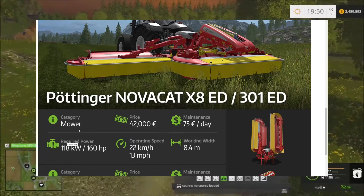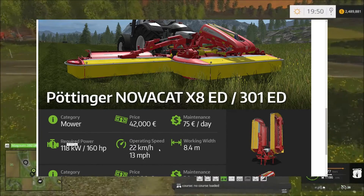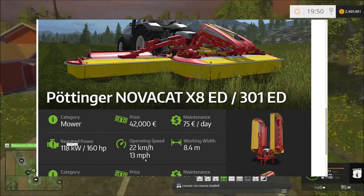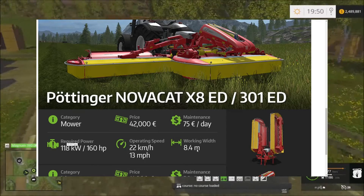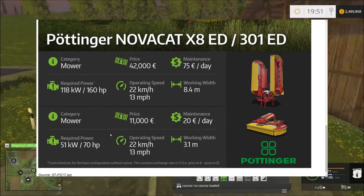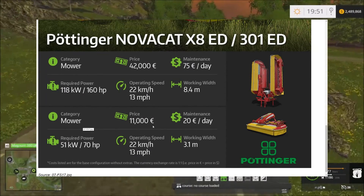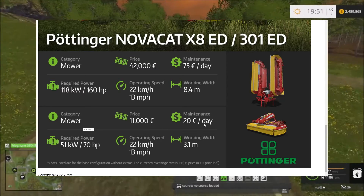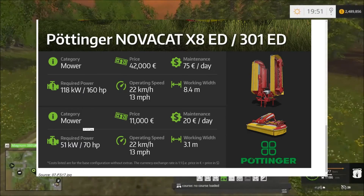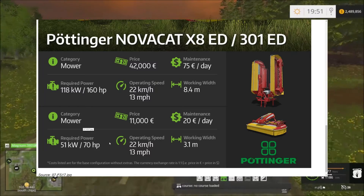The Nova Cat X8 ED is a mower priced at 42,000 euros, maintenance 75 per day, requires 160 horsepower to operate, runs at 13 miles per hour, and has a working width of 8.4 meters. Complementary to that, you've got the 301 ED mower priced at 11,000 euros, 20 per day in maintenance, requires 70 horsepower, operates at 13 miles per hour, and working width of 3.1 meters.